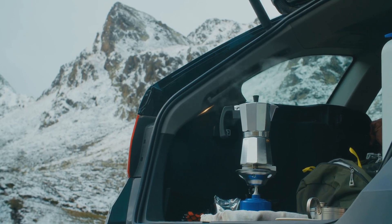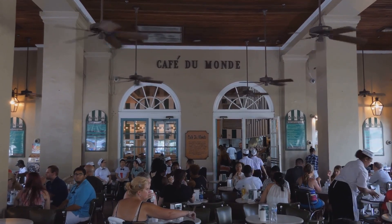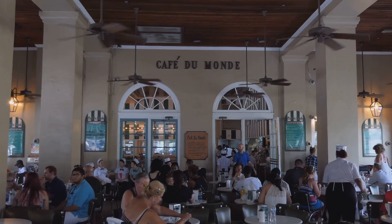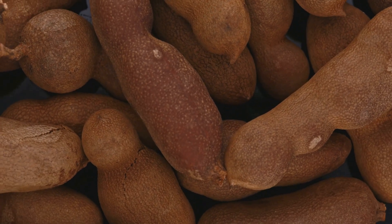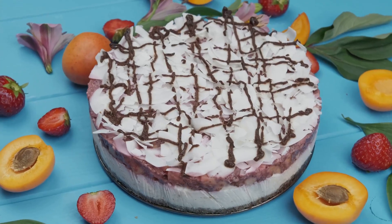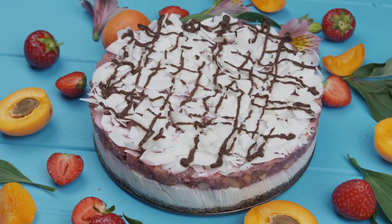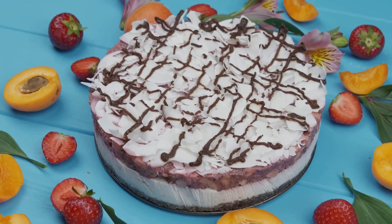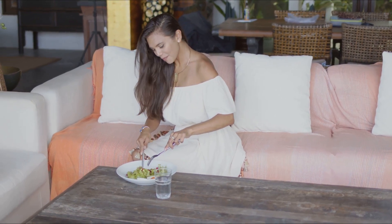After your thrilling expedition, you'll want to refuel. Near the reserve's entrance, there's a delightful café known for its refreshing beverages and light bites. Try their signature tamarind juice, a sweet and tangy delight that's sure to rejuvenate your tired muscles. Pair it with a serving of their local snacks, like the crispy akoho sy voanio, a chicken dish cooked with coconut milk. It's the perfect way to recharge your energy for the next adventure.